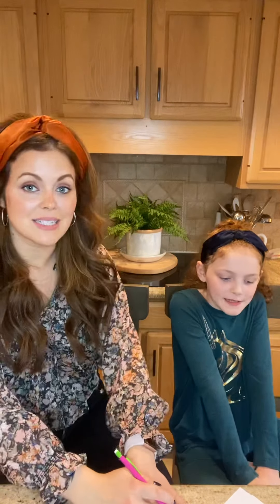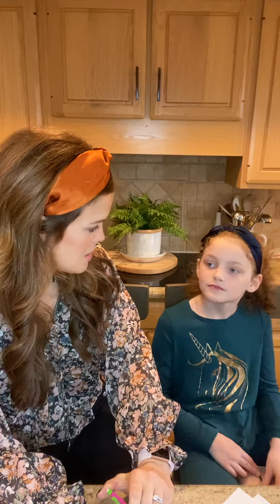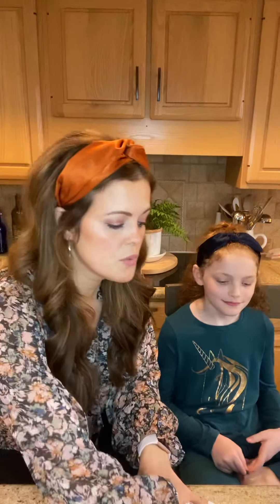Our next category is nachos, and nachos are really fun because you pick your own meat — pulled pork, ground beef, no meat at all. We also have Meatless Monday as a category. I personally like to do barbecue chicken, and we put them on kettle cooked chips instead of tortillas. Nachos are just really fun because you can make it your own, and it's a fun thing for kids to help cook.